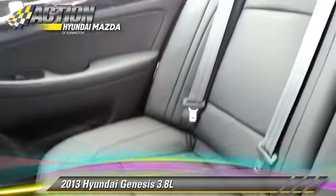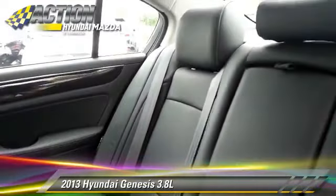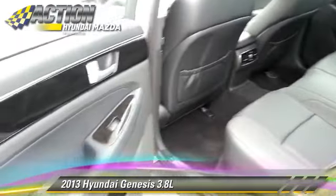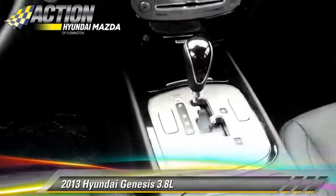Comfort and convenience features include heated power mirrors, Bluetooth wireless, and satellite radio. Give us a call to schedule your test drive today.